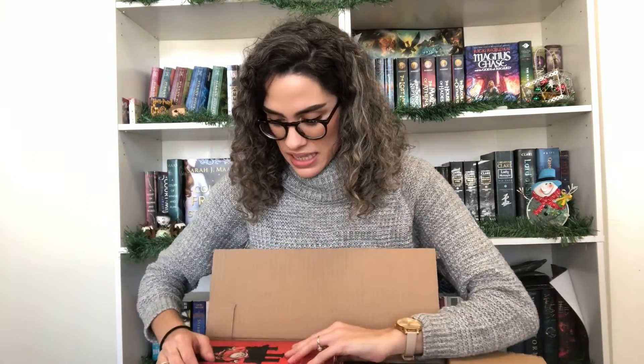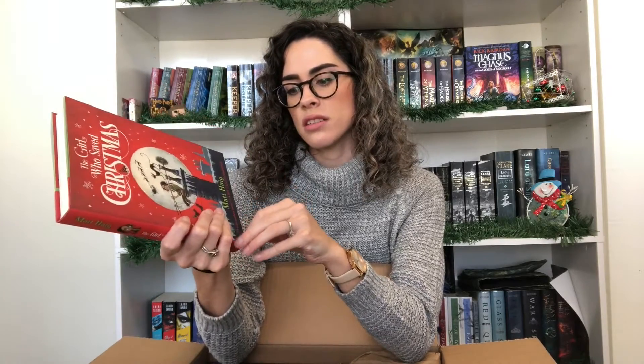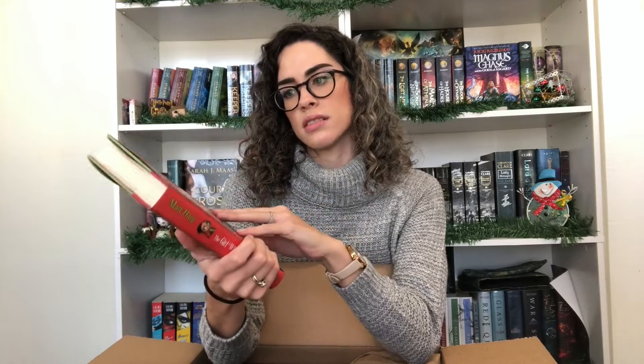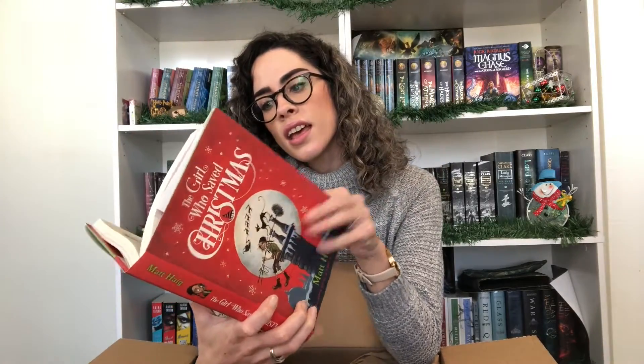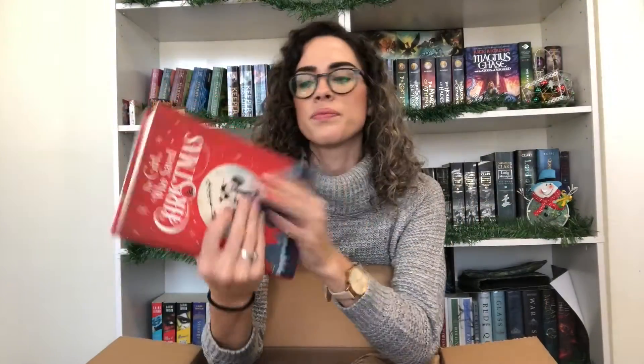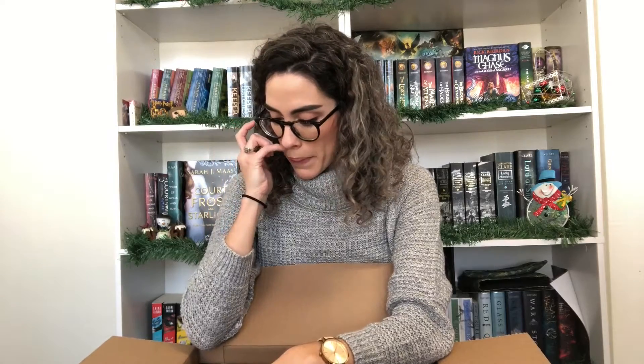I've already opened the box. The first one is The Girl Who Saved Christmas, which is the second book in the series — I don't remember the name but the first one is A Boy Called Christmas, or something like that, by Matt Haig. It's just like a Christmas series. It's sparkly — I don't know if you can tell but it's sparkly — and it has illustrations, which is amazing. I got the first book in this series a couple months ago from Book Outlet.